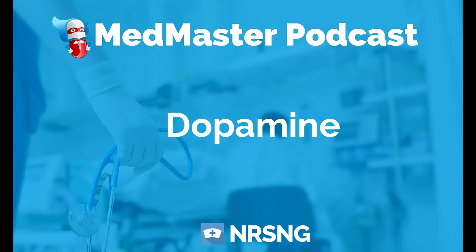Dopamine is a good medication to understand and to know because it's used commonly in ICUs and critical care settings, where patients need assistance with vasopressors. And dopamine is one of the ones that we generally will go to to try to help the patient with this.